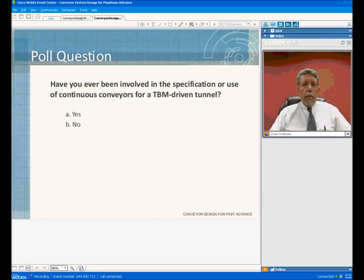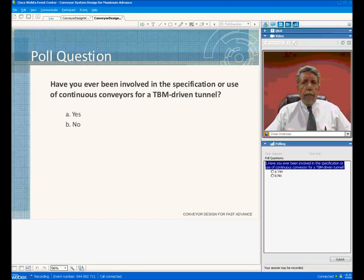We have a poll question — if you can, just take a moment and answer the question. Please remember to hit submit. While you're doing that, we will move on to the next slide.